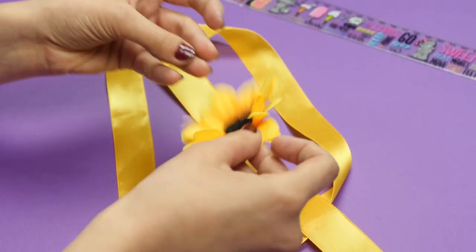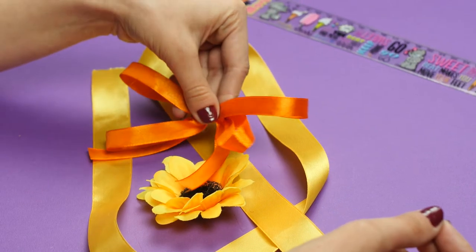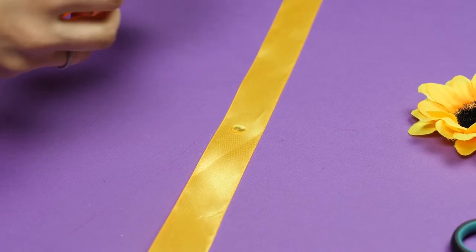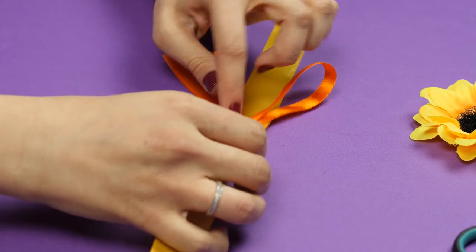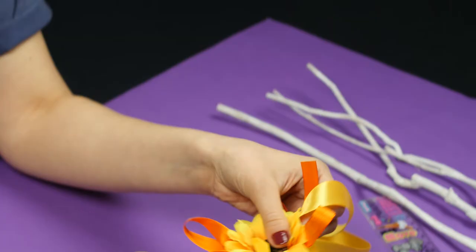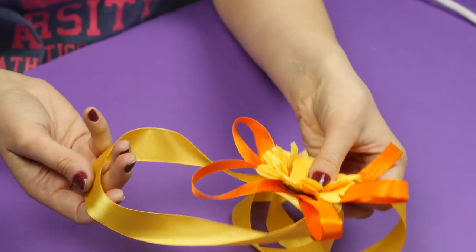And one more simple idea. You will need a white ribbon, a narrower ribbon of a different color, and an artificial flower. Make a bow from the thin ribbon. Then move 25 inches away from the edge of the tape and glue it, and glue the flower on top. Don't forget to burn the edges of the ribbon. Now let's take pictures — let's go!